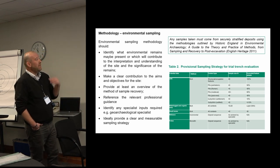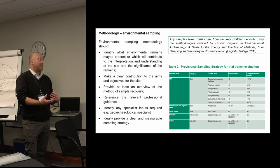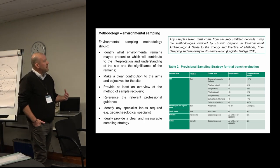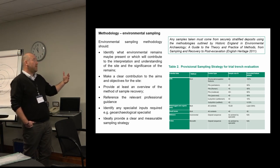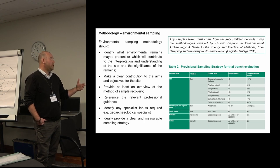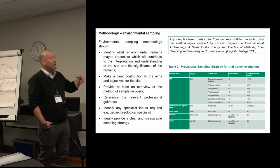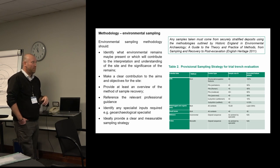A quick word on environmental sampling. It's one of those sections that can be generic and come out of a template, but it also shouldn't be too prescriptive — as a consultant writing it, we're not going to be undertaking it, so we need to leave some space for the archaeological contractor to use their expertise and specialist knowledge. It should identify the types of archaeological remains predicted or known to be on the site and how they can contribute to interpreting and understanding the site. It should make a clear contribution to the aims and objectives already set out, provide at least an overview of the method of sample recovery, and reference relevant professional guidance — making sure that guidance is actually up to date and current, as the example in the top corner isn't.